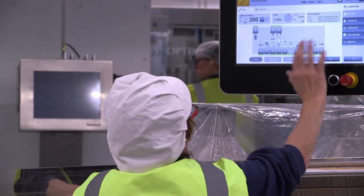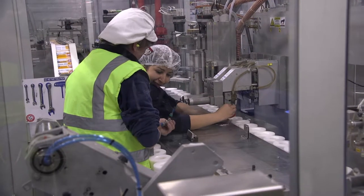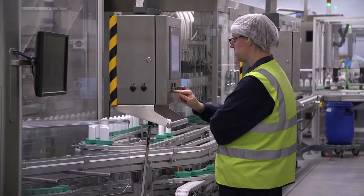Candidates need to be comfortable using technology and computer interfaces, but previous manufacturing experience is not essential as we have a comprehensive training scheme. Knowing something about computers is quite handy as well, because all these machines are now really just very good computers.